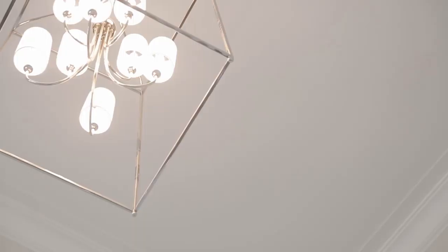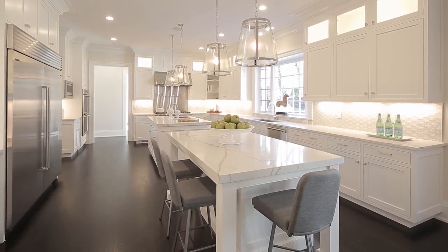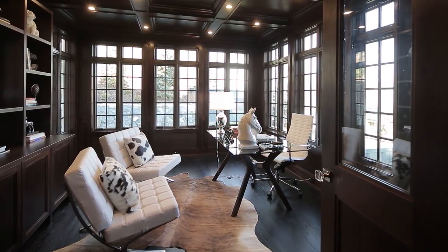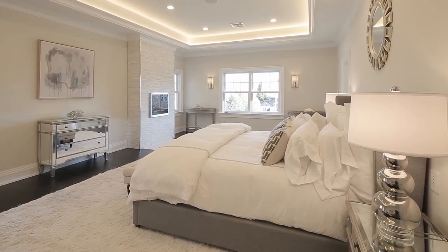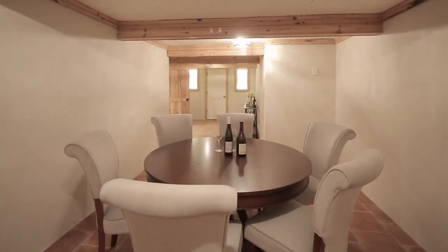As you explore the many magnificent details, take a moment to admire the 20-foot entry foyer, stunning millwork, the breathtaking combination of chef's kitchen and family room, the mahogany library and bar, the show-stopping master bedroom suite, and the lower level recreation area with wine room and finished three-car garage.